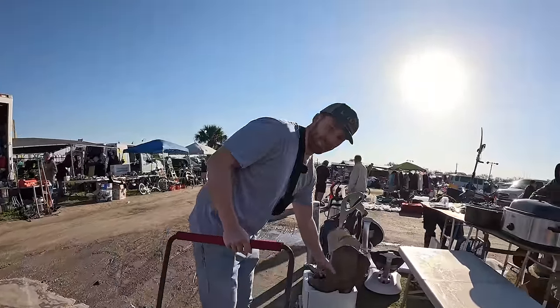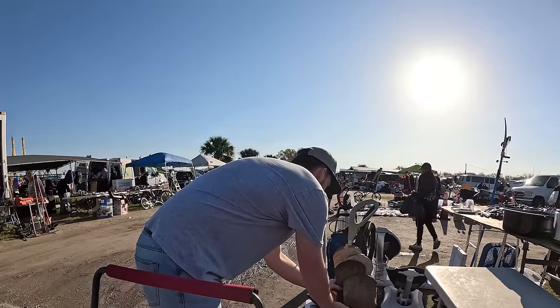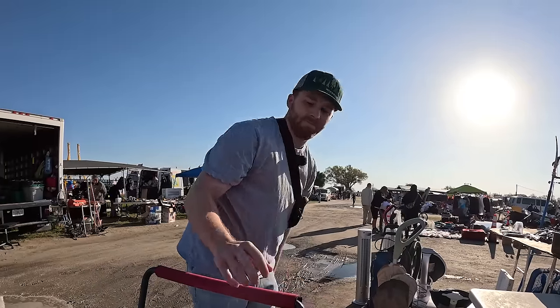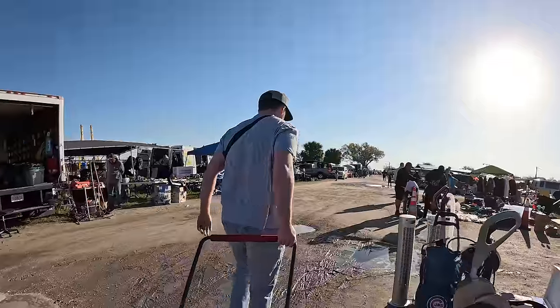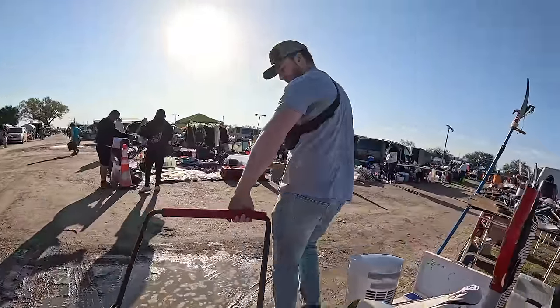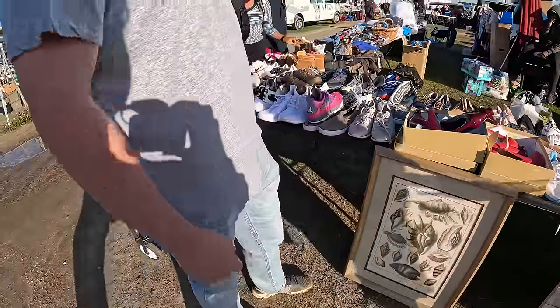It's so much busier than when we usually come but we are finding more — it's a lot better. Watch out for all the puddles, be careful. It rained again yesterday — it always rains before we go. I'm not seeing anything exciting, are you? Nope.